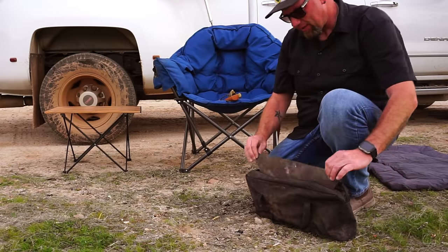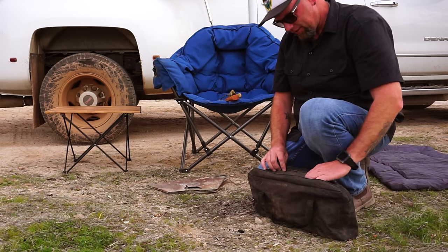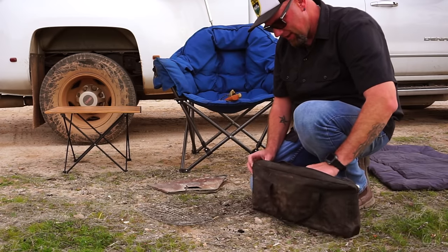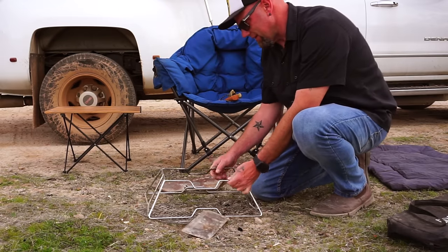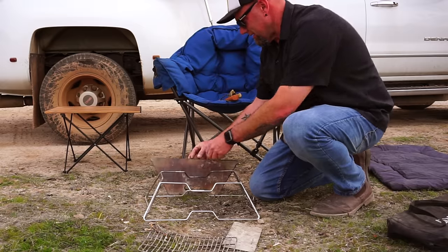I've had this portable fire pit for about three years. I've used it a lot. That wear is from heat, not from throwing wood in. It's pretty worn out, but it's actually done very good for how much I paid for it and how long I've been able to use it. I think it's almost time to get a new one.